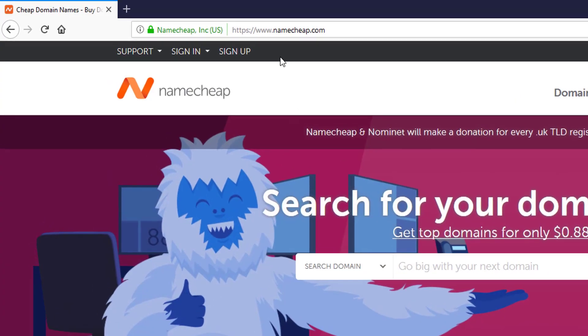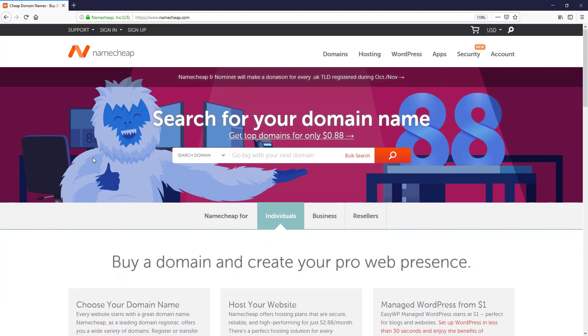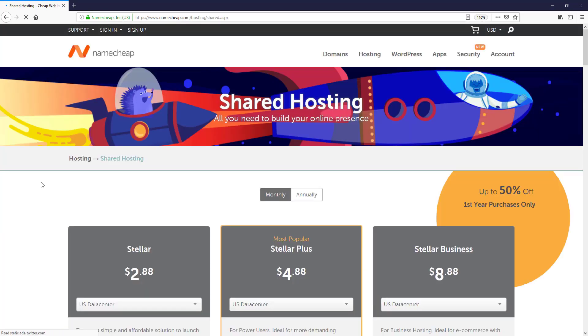The URL is namecheap.com. To host our website, at first we need to purchase hosting. If I click on the hosting option, here you can see they are providing different types of hosting. But for a normal average user, we need to use shared hosting — it is very cheap, easy to use, and easy to set up.